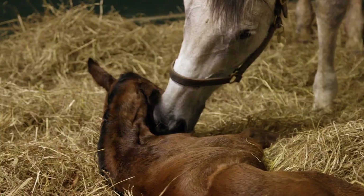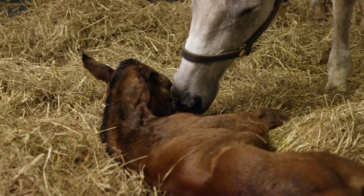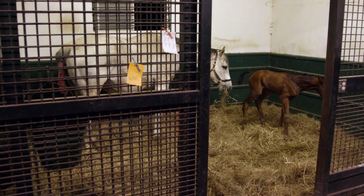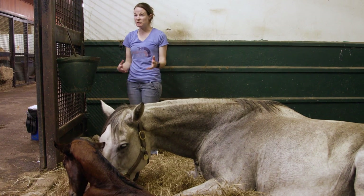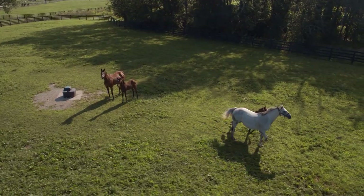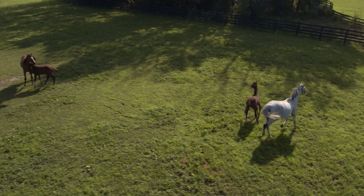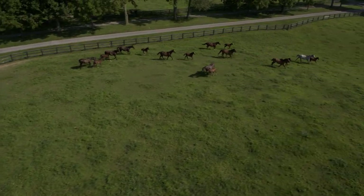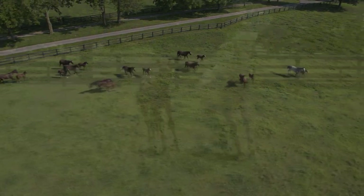The mare and foal are doing just fine. They've gone through birth and the critical, yet unsteady, first few steps of life. They're going to teach the baby everything — manners, ground manners, how to act out in a field. For the next year, they will be side by side during all hours of the day and night. The natural bond between mother and baby.